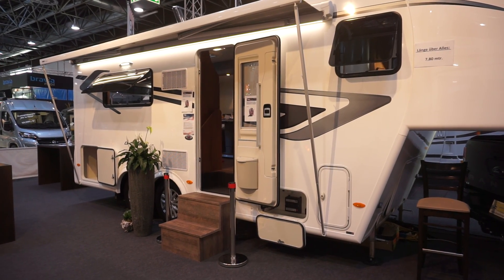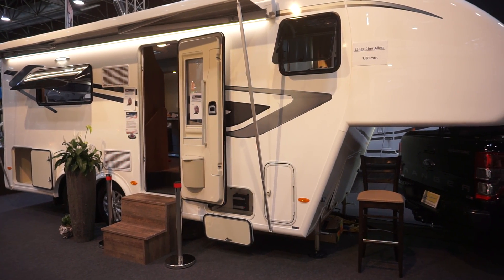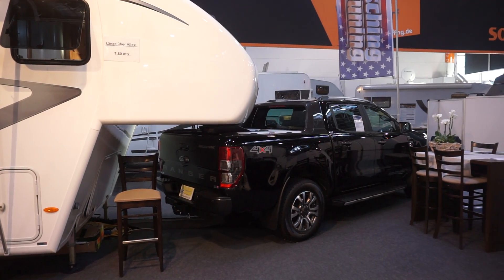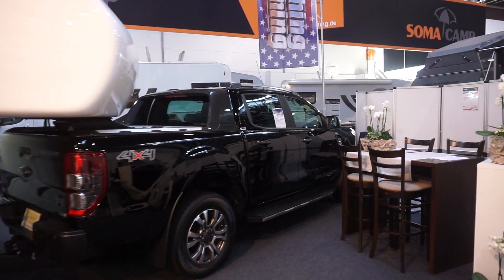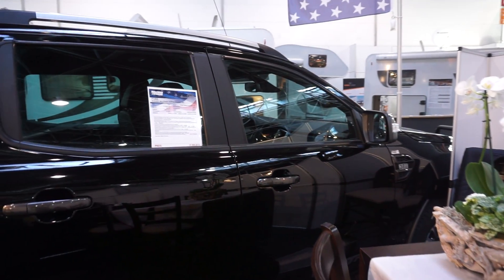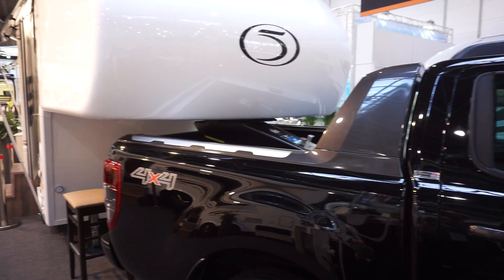Caravan Salon Dusseldorf 2018 — this is something you might expect to see more in the United States or maybe Australia. We'll start off with the vehicle at the front: that's a Ford Ranger double cabin, 37 and a half thousand euros. But I'm not doing a car film — it's called the Wild Track four-by-four, folks.